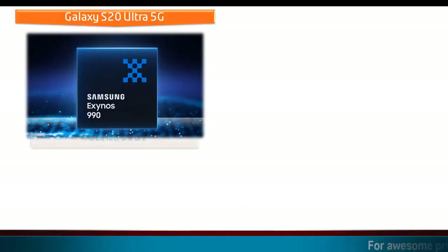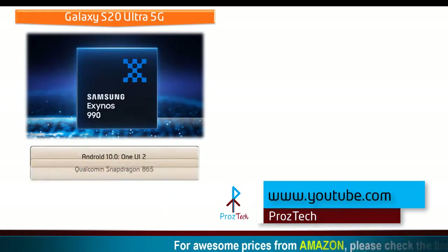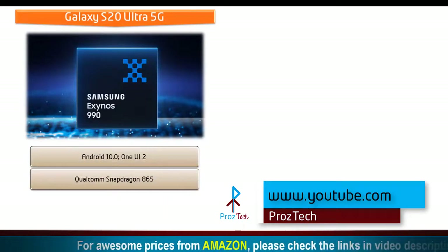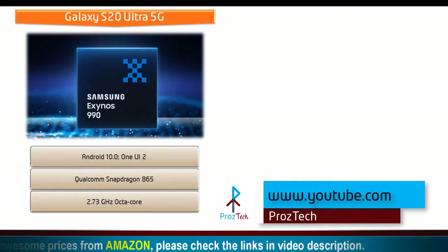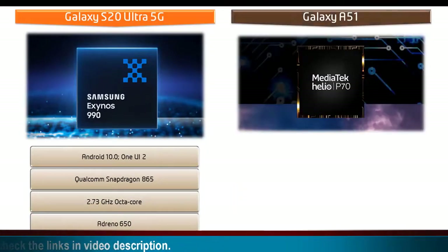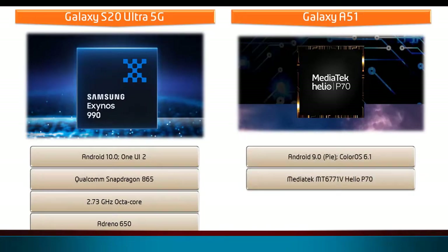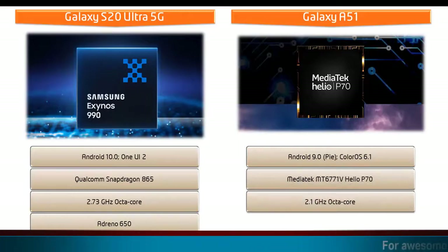Samsung Galaxy S20 Ultra comes with Android 10.0, One UI 2, and is powered by Qualcomm Snapdragon 865 processor with Octa-Core 2.73 GHz and GPU Adreno 650. Whereas Oppo F15 runs Android 9.0 Pie ColorOS 6.1 and is powered by MediaTek MT6771V Helio P70 processor with Octa-Core 2.1 GHz and GPU Mali G72 MP3.